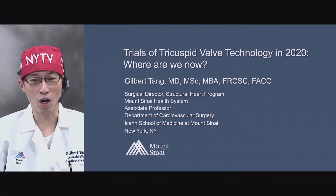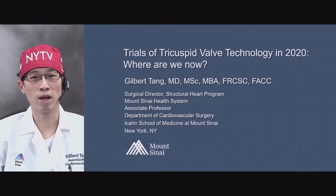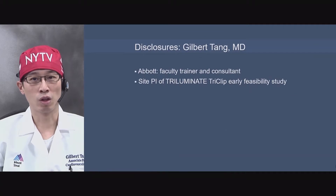Thanks very much for accommodating me here off-site. It's my pleasure to talk about the trials of tricuspid technologies in 2020 — where are we now? Here are my disclosures.